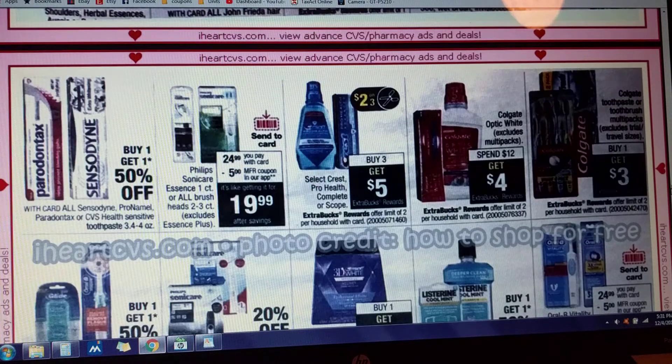Some more sweet deals. Crest, Colgate toothpaste and toothbrush, and Colgate Optic White toothpaste and mouthwash — spend $12, get $4. On the toothpaste and toothbrush multipacks, buy one and get three — limit of two deals. Check your CRTs and stack those up with those deals. Crest is buy three and get $5, with a $2 off of three coupon. Limit of two deals on all of these.